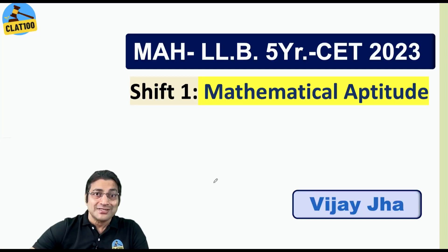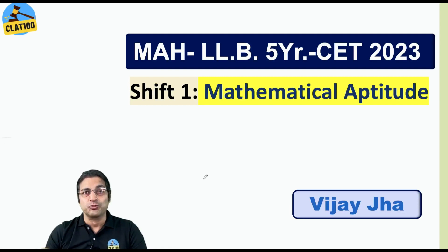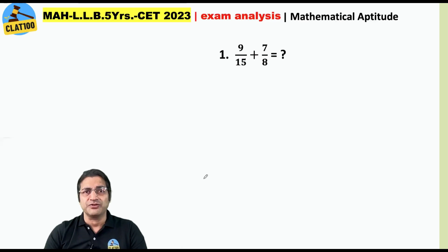I am Vijay from CLAT 100, and in this short session we are going to discuss all 10 questions of mathematical aptitude that were asked in Maharashtra 5-year law entrance 2023 first shift. All these questions were sitters without any exception.